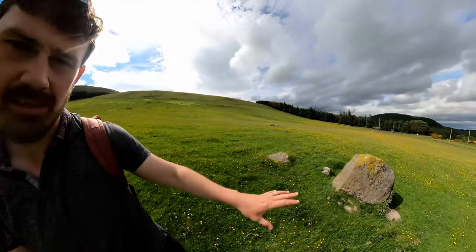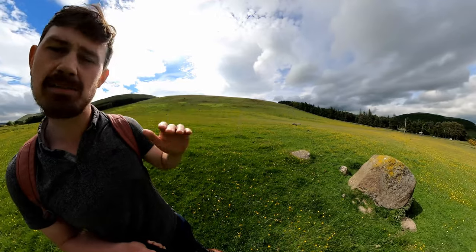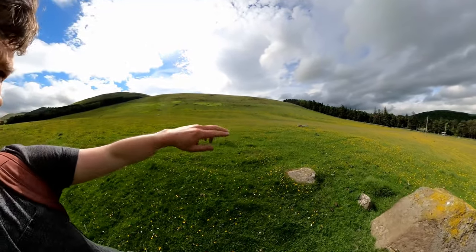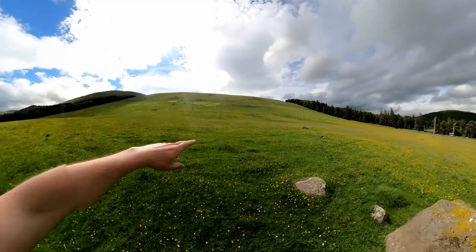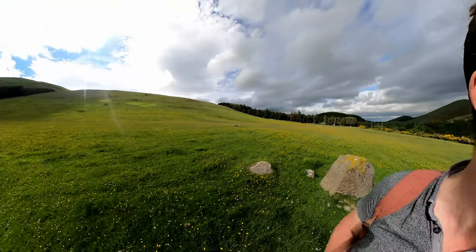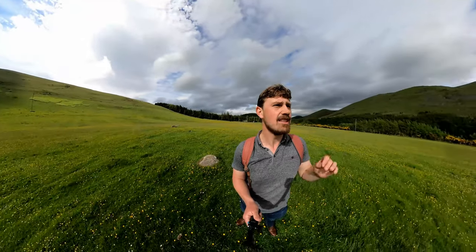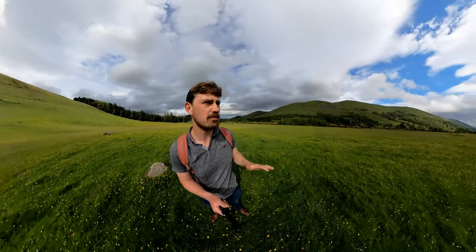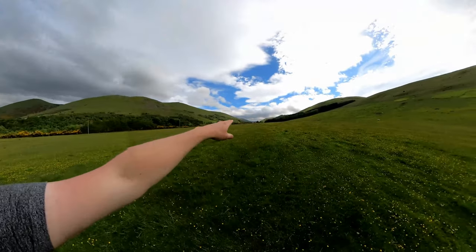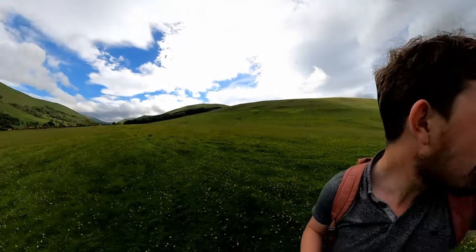Just behind me you can see one of the stones, which is around about one metre high. Many of the stones have been knocked over in time, and you can see evidence of medieval farming coming down this hillside. This landscape has been changed since the Neolithic age when the stone circle would have been erected. The stones visible in the ground here are the remains of what would have been probably one of the largest stone circles in the British Isles.